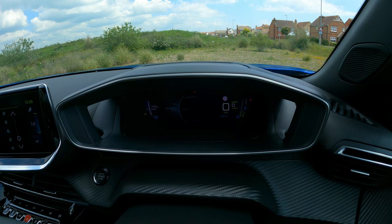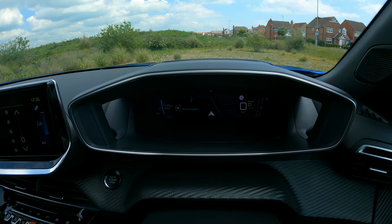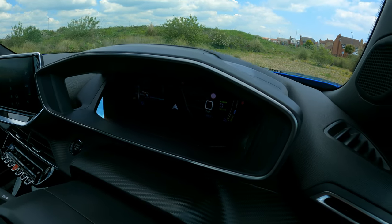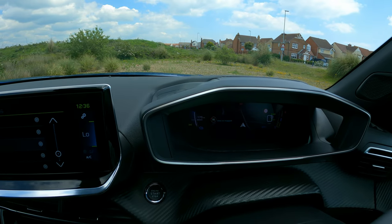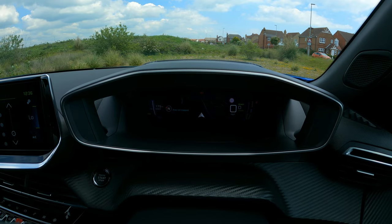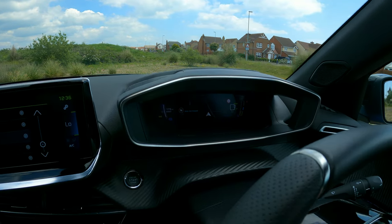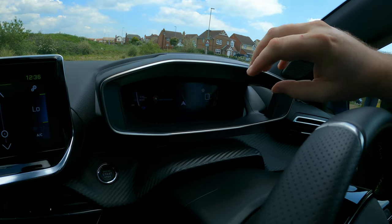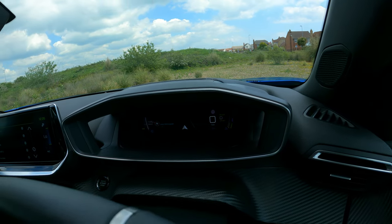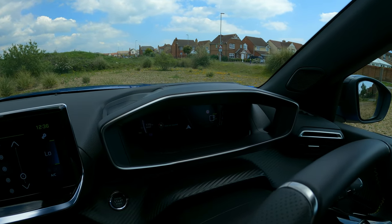The navigation I was pretty impressed with as well — it's quite a nice system, and that 3D effect is actually pretty cool. They've executed it really well. I haven't seen anything quite like it in any other car this year, so fair play to Peugeot — hats off to them, it's really nice.